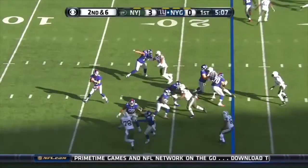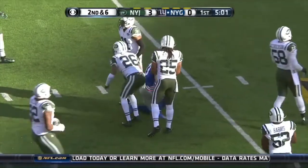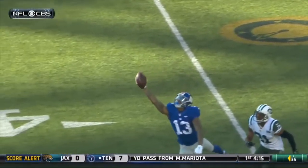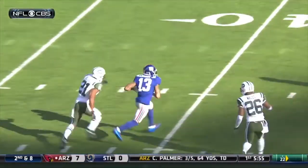Second and 6, play action — Manning, high throw — one-handed grab! Odell Beckham! Put it on the highlight reel. 22 yards for Beckham. And you describe it, Ian, because this is indescribable at times.